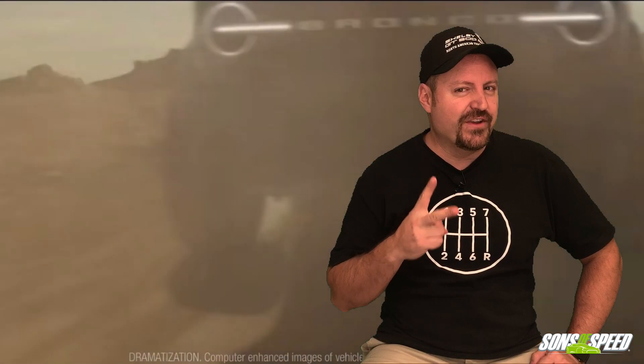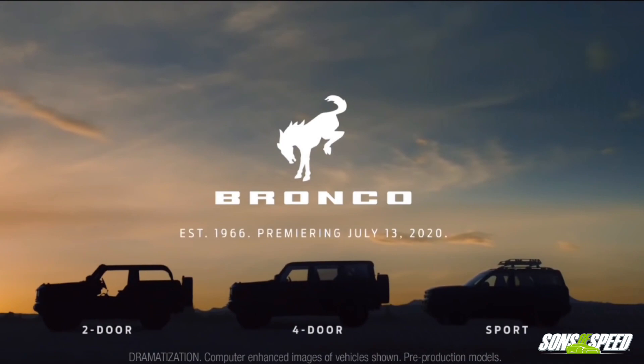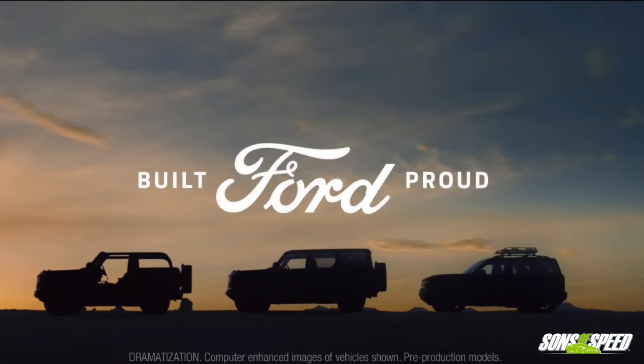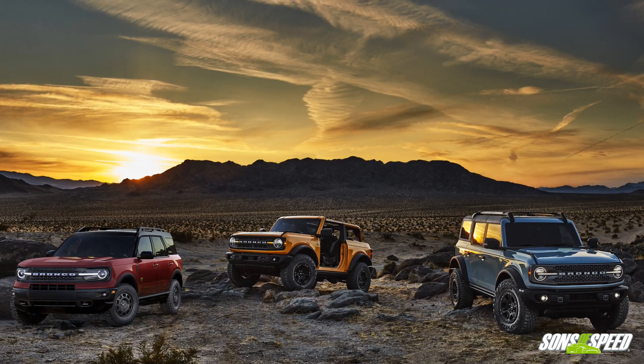Unless you've been living under a rock these past few days, you have no doubt already heard that Ford finally released the 2021 Bronco. But they didn't just announce one vehicle, they didn't even announce two vehicles. Nope, they announced three different variants of the Bronco: the classic two-door, the never-before-seen four-door, and a smaller Bronco Sport. And they look amazing — like the Toyota FJ and the Jeep Wrangler kind of had a fling and then nine months later pops out fraternal triplets.